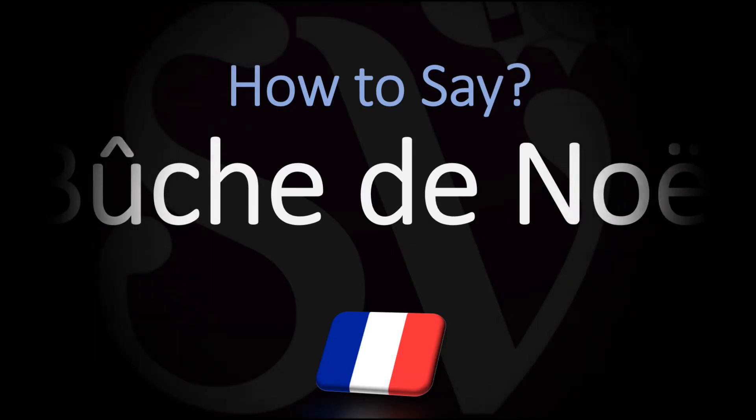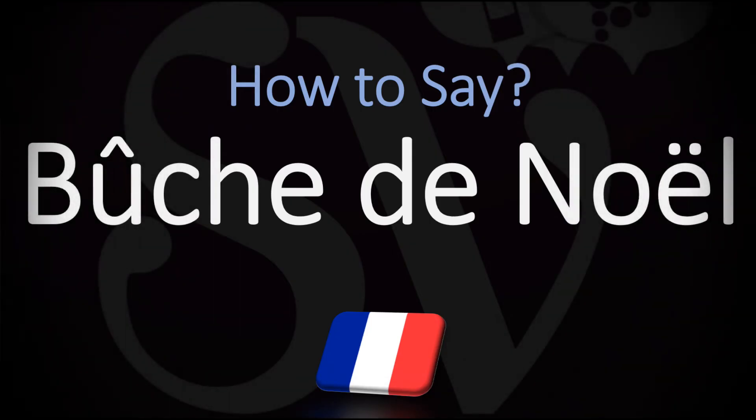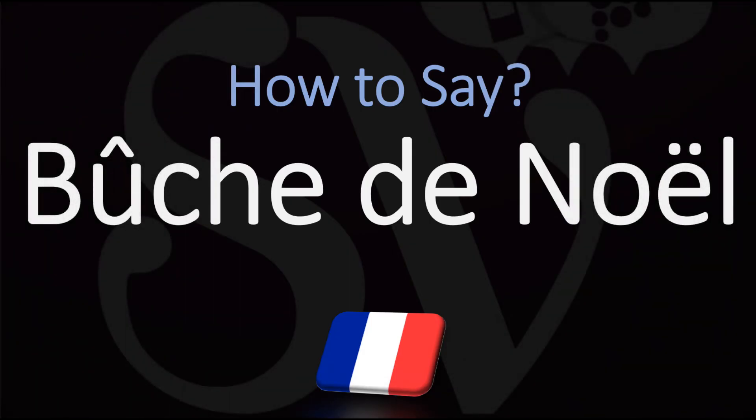Bonjour, this is Julian the Frenchman who makes French pronunciation videos here on YouTube, and we are looking at how to pronounce this French phrase to designate a dessert that is known in English as Yule log. How do you go about pronouncing this?